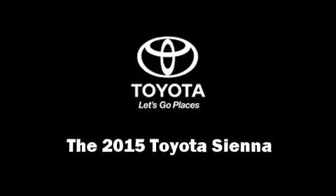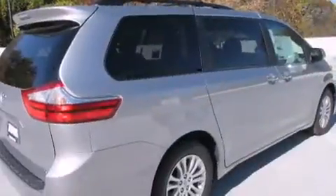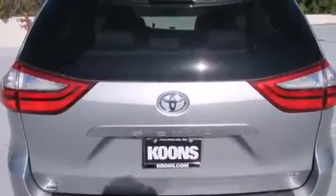Take command of the road in the 2015 Toyota Sienna. Under the hood, you'll find a six-cylinder engine with more than 250 horsepower, and all-wheel drive keeps this model firmly attached to the road surface.